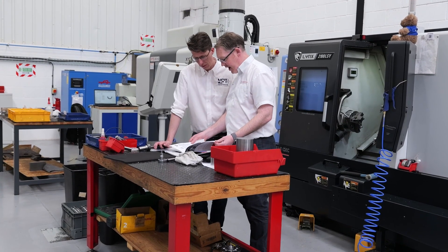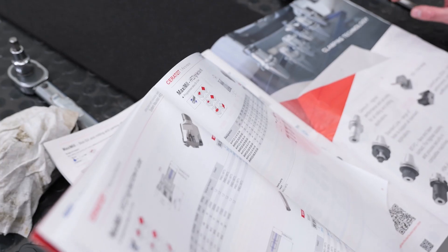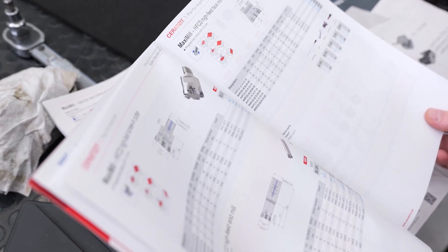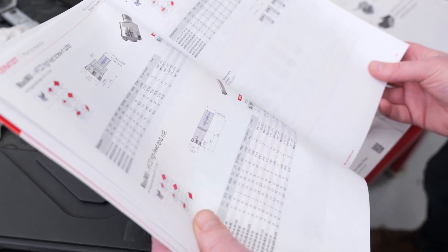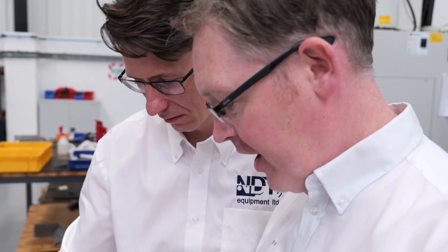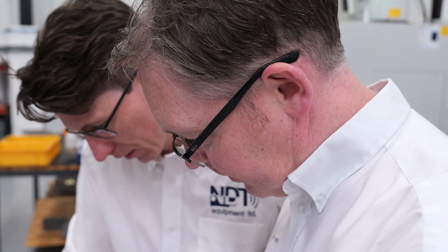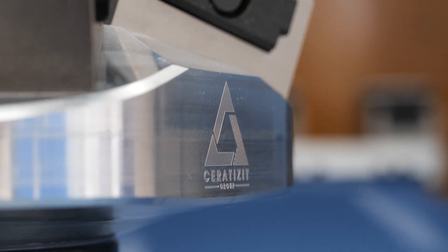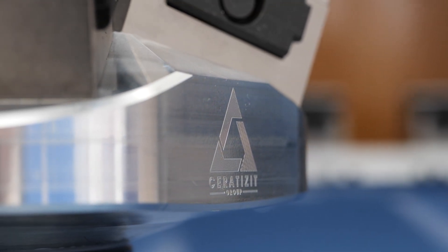Ceratizit to us means not just good tools that are always reliable and up to high quality, but the technical support — it's a full package. It's not just that they're going to sell you a few end mills they're reselling from somebody else; they're selling you their own products, and along with all the work holding and vice setups, there's everything there.